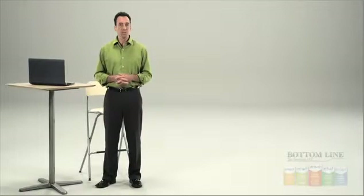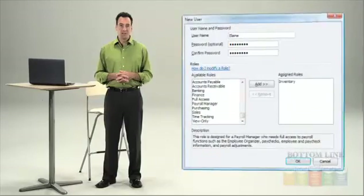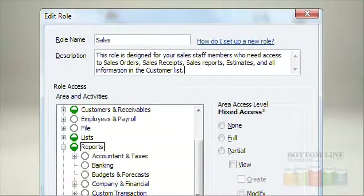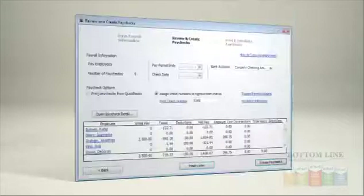Enterprise Solutions lets you have from five to up to 30 simultaneous users. Sure, giving access to that many people might seem daunting, but with advanced user controls you can control what each employee can see and do, like giving your sales staff access to this report, or making sure your payroll clerk can only perform these activities.